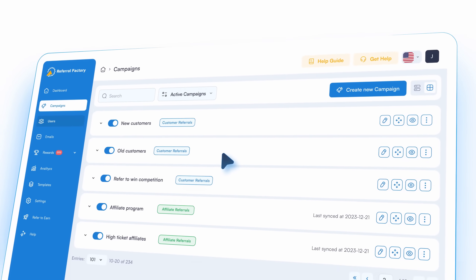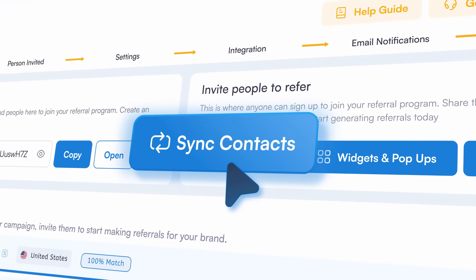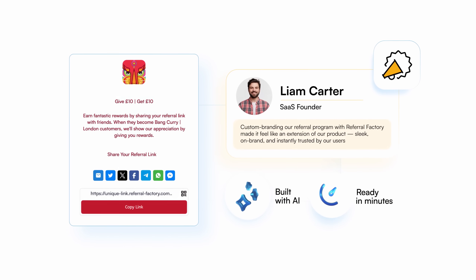It's your all-in-one platform to build referral and affiliate programs, get referrals from customers, find affiliates to promote you, and reward everyone automatically. All under one roof, custom-branded, built with AI, ready in minutes.